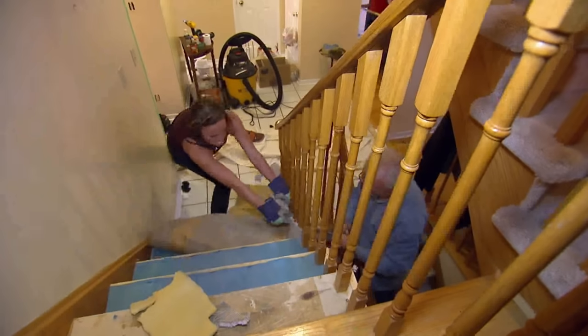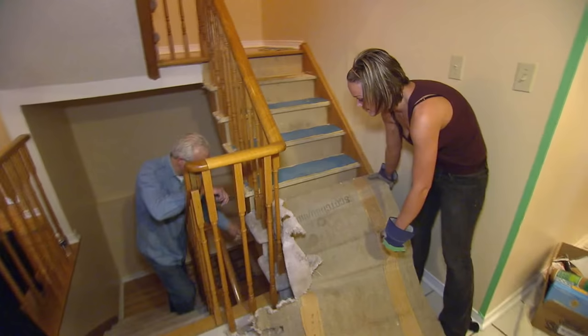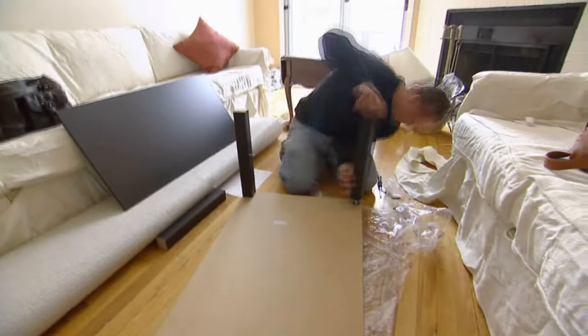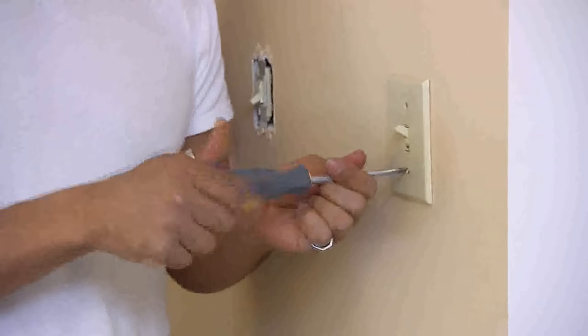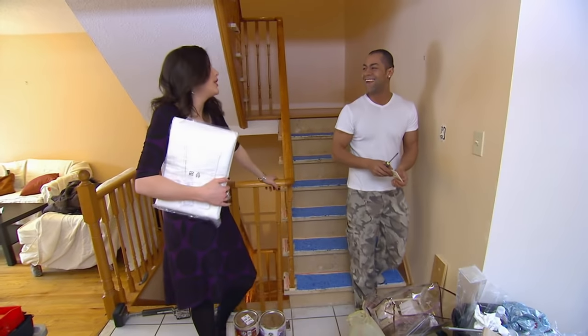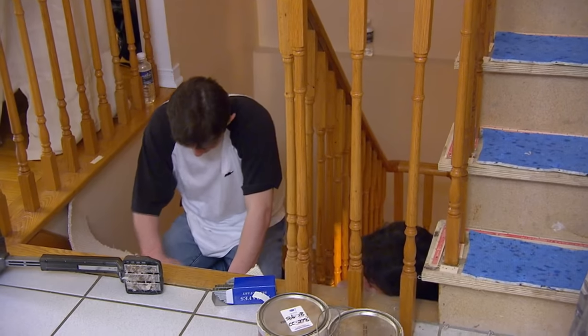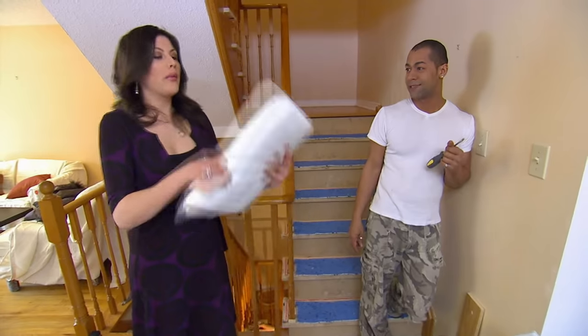Daughter Alexis pitches in to help with the renovation — she's like a machine. Progress is coming along: carpet layers are working away, and rooms upstairs are being dressed. Curtains need to be hung and plates screwed onto the wall. Pretty much it's just down to a big final push.